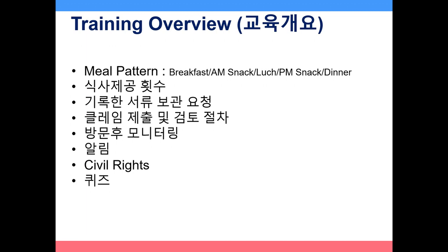In this workshop we will discuss meal pattern, meal counts, record-keeping requirements, claim submission and review procedure, reimbursement system, the monitoring visits, some reminders, civil rights, and there will be a short quiz after.